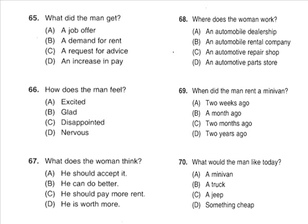Questions 68 through 70 refer to the following conversation. 'Have you ever rented an auto with us before?' 'Yes, I have. I rented a minivan here a couple of months ago.' 'And what type of vehicle would you like today?' 'The same again, please.' Number 68: Where does the woman work? Number 69: When did the man rent a minivan? Number 70: What would the man like today?